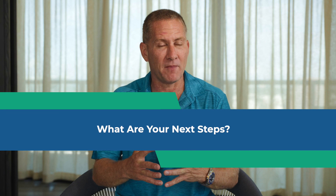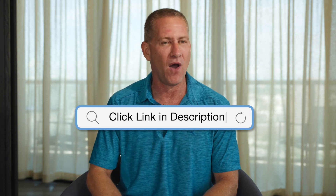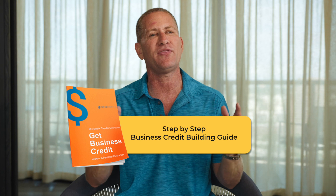When you combine these strategies — building positive and removing negative — this is the formula to build a very deep business credit profile and score that allows you to access all types of credit, some with and a lot without a personal guarantee or credit check. If you want more information on how to build positive business credit, click the link in the bio to get a step-by-step business credit building guide that will give you everything you need to successfully and quickly build your business credit.